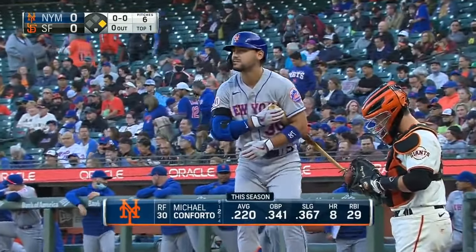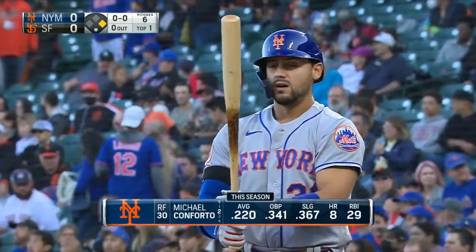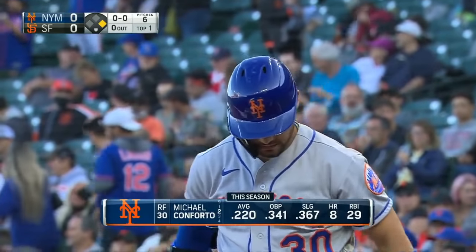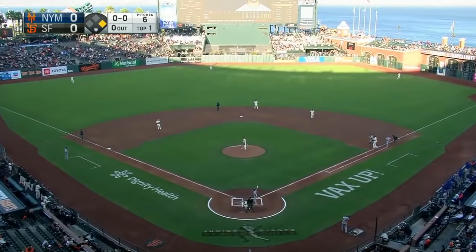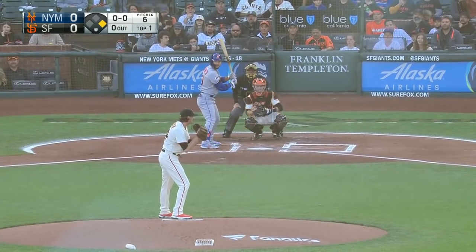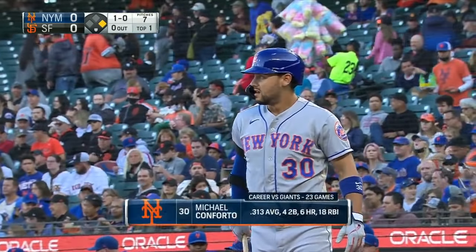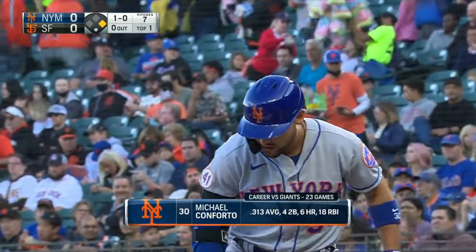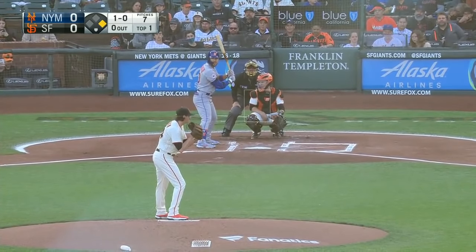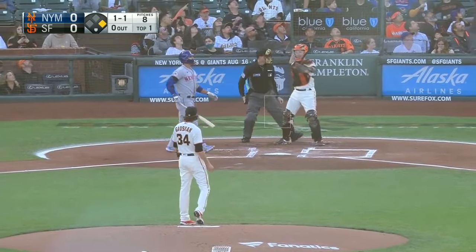Michael Conforto comes up — another Mets hitter with a much higher on-base average than batting average, but by his standards it's not been a great year: 8 home runs, 29 RBI. Ball one — that was a straight changeup. There were times this year he didn't throw any straight changes because the split was working so well, but he's feeling now that he has to establish all his pitches early. Conforto fouls it back out of play.